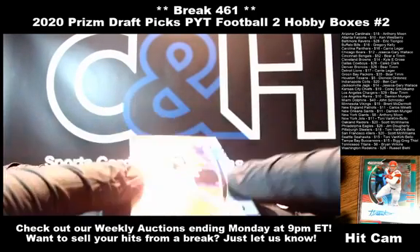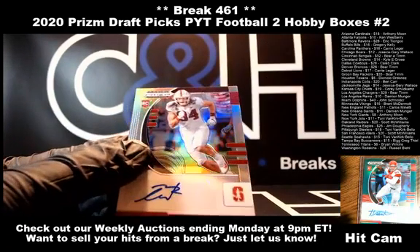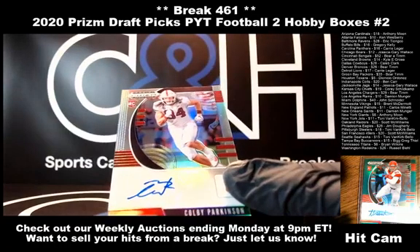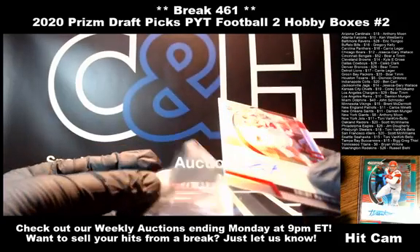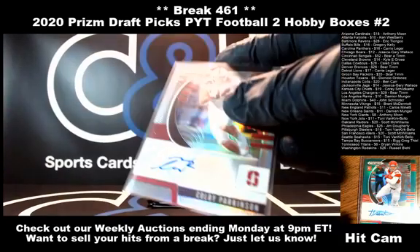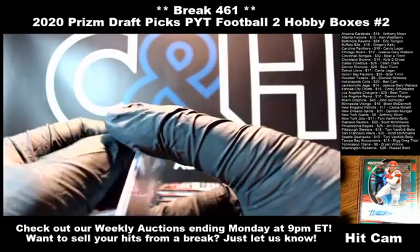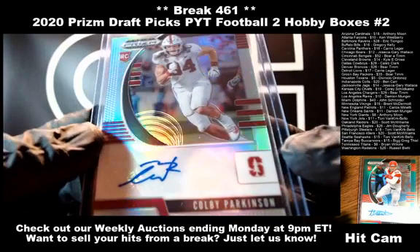Next auto — Colby Parkinson. I've had a lot of Colby Parkinson already. That is going to the Seattle Seahawks. Just with the Silver Prism Auto.